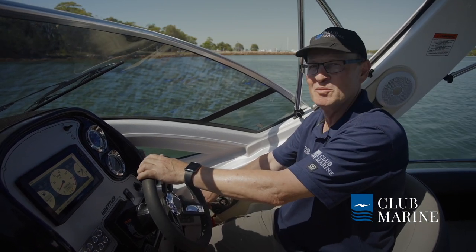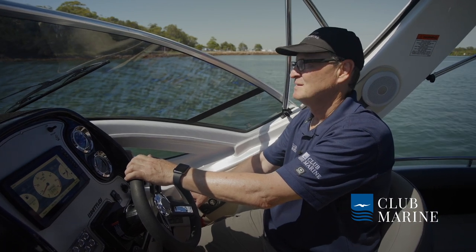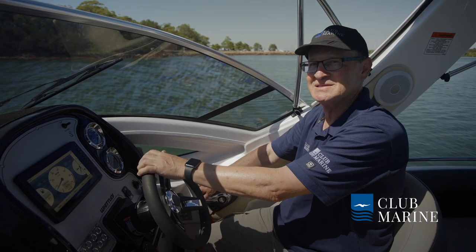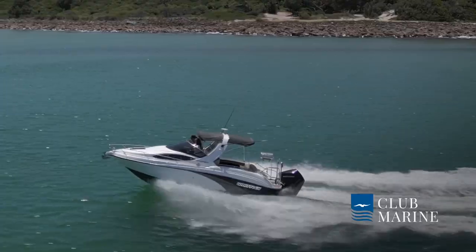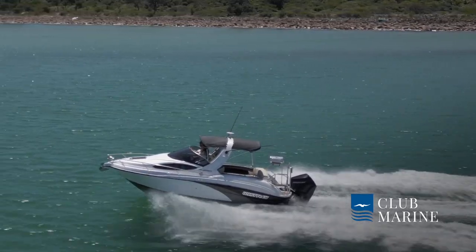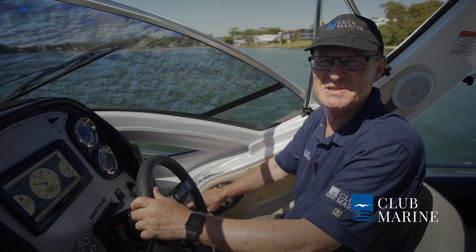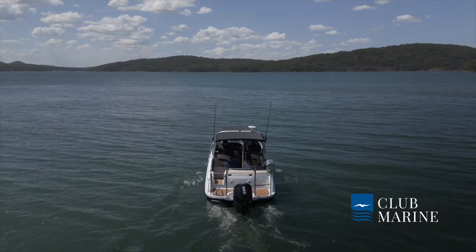You can get it with a stern drive or outboards. Outboards these days are so good — great performance, really good fuel efficiency, they're light. You do lose a little bit of space on the boarding platform, but I think that's a reasonable compromise. You can get that thing right up as you come into a beach.